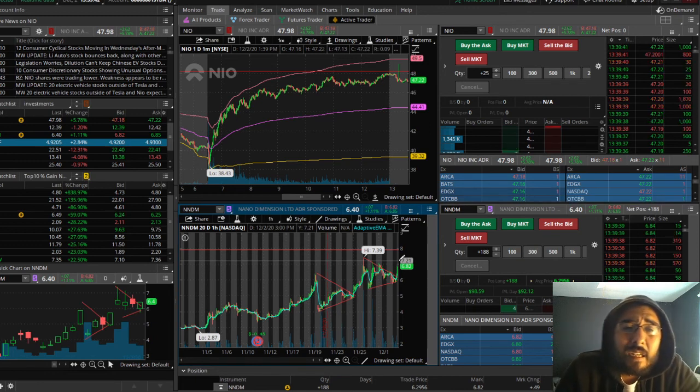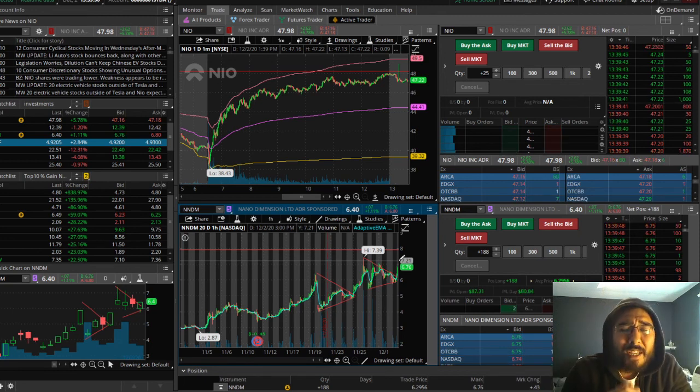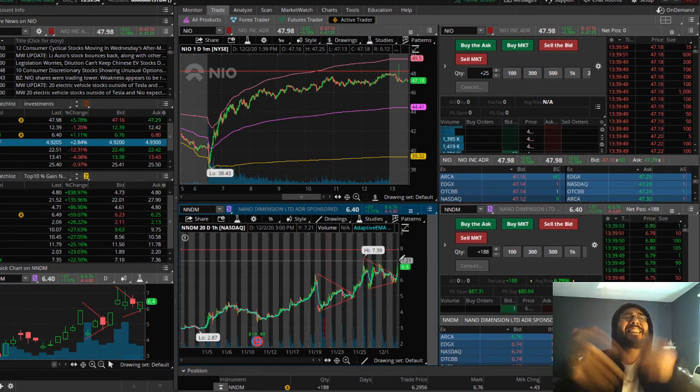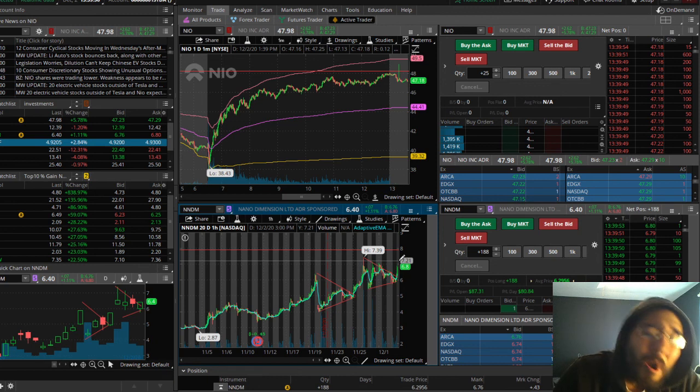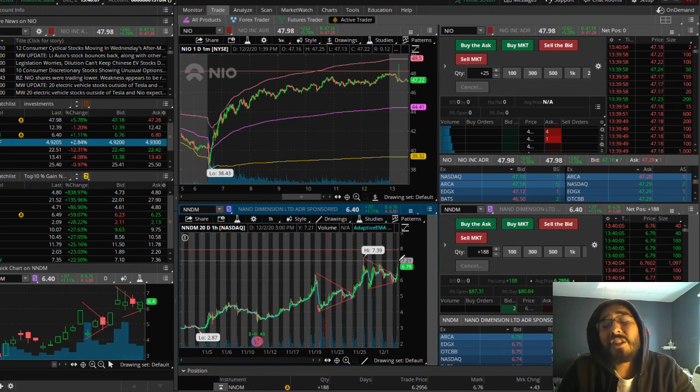Exactly like I explained in the technical analysis video I did yesterday. NNDM is poised for a breakout over the 7.39 level, and I see that coming either tomorrow or the next day. Today is Wednesday, so it's either going to happen Thursday or Friday. Very bullish on NNDM.